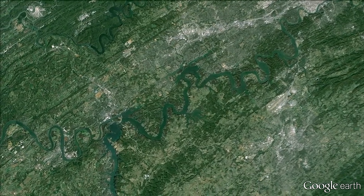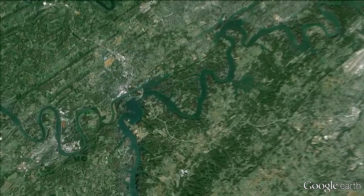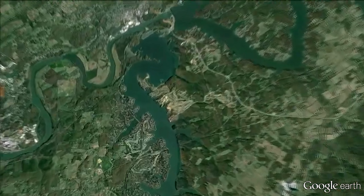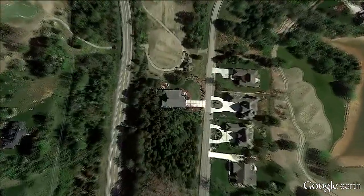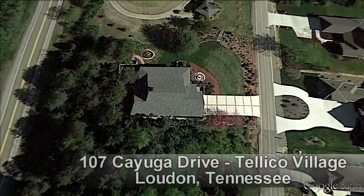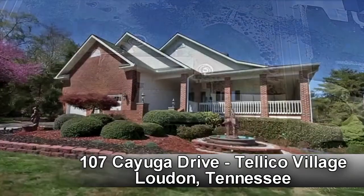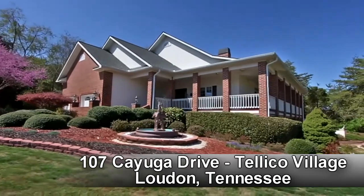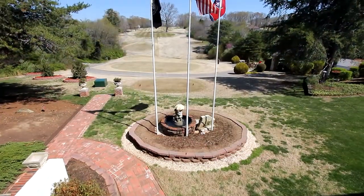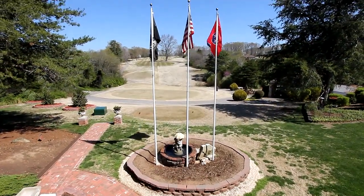Teleco Village in East Tennessee is close to the attractions of Knoxville and close to the natural beauty of the Smokies, and it's here you'll discover 107 Cayuga Drive. This four-bedroom, three-bath home offers you almost 4,000 square feet of luxurious living area. It's a golf home overlooking the number six fairway of Tenassi Golf Course.